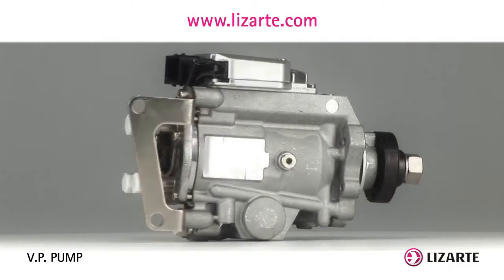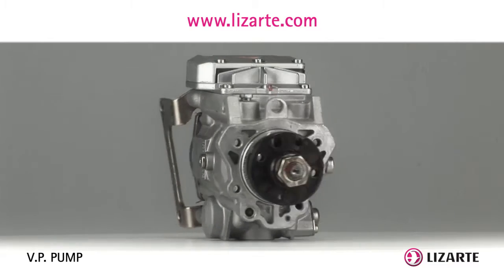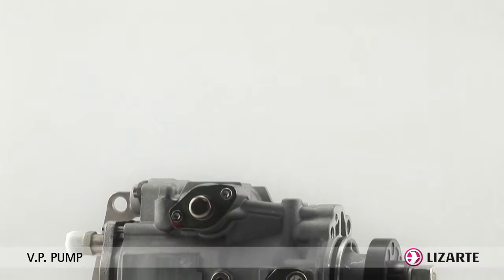In a diesel engine, the injection system is responsible for controlling both the pressure and dose of the fuel to be sprayed inside the cylinders.